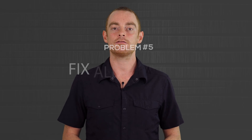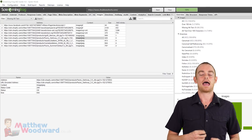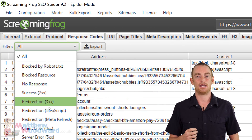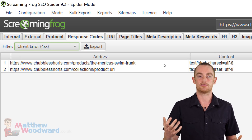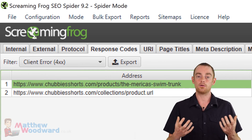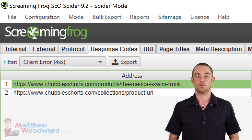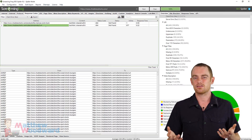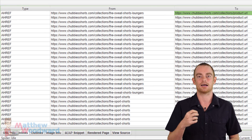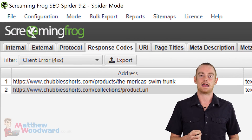With that taken care of, it's time to work through your 404 error pages. These are both bad for your user experience and for Google as well. So head over to the response code tab and filter the pages by client 4XX. Now you've got two options with these pages. First, you could redirect the broken URL to a relevant page if it genuinely no longer exists. Or secondly, the most likely option is you can visit each link to see why it's broken. Often it's just a small typo or a space or something like that causing the problem, so work through each of those.